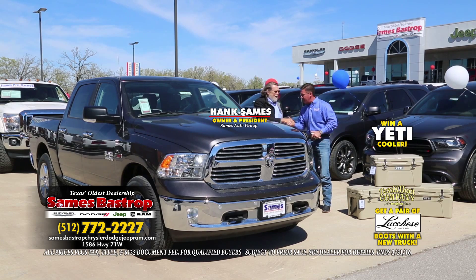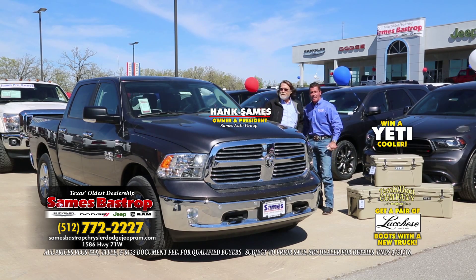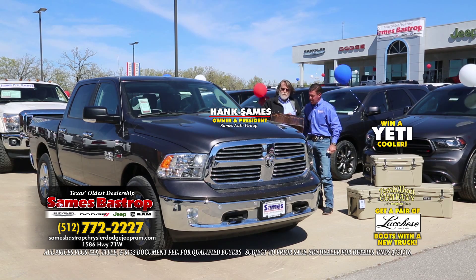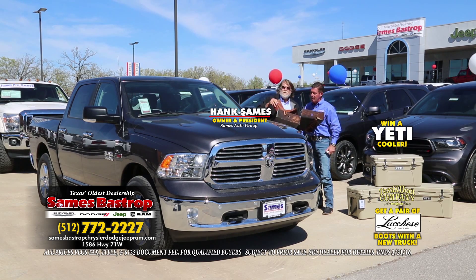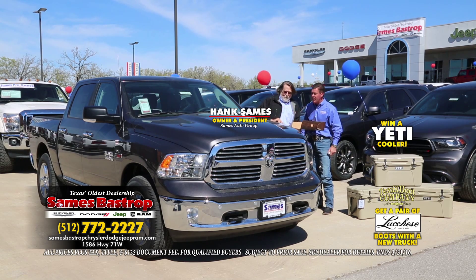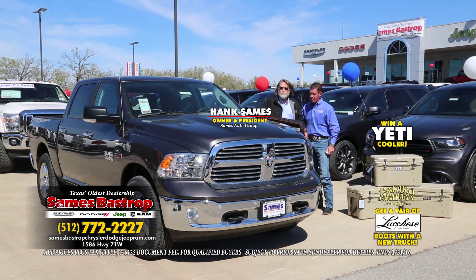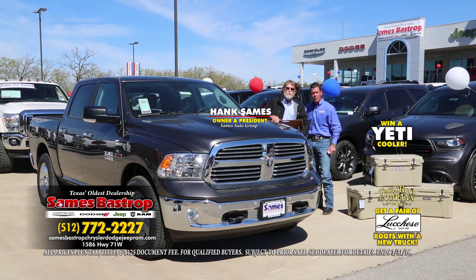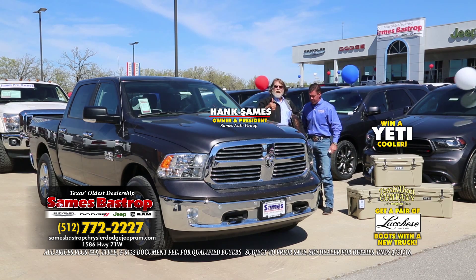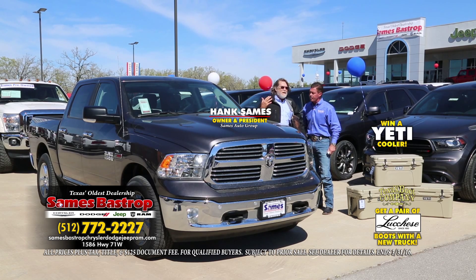Hank Sames joins us. He wants this truck — it's a half-ton pickup with a diesel engine that gets over 22 miles to the gallon. It's loaded up, it's a four-by-four. And guess what? You get a pair of Lucchese boots if you buy this truck. You can connect via Bluetooth and all your apps are on the screen — Pandora, all kinds of stuff. This thing is amazing and the price is unbelievable.